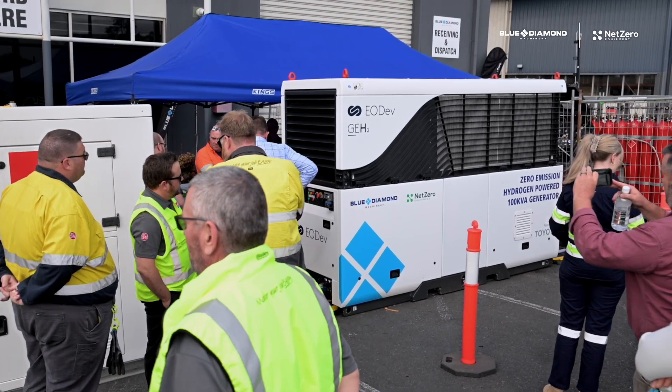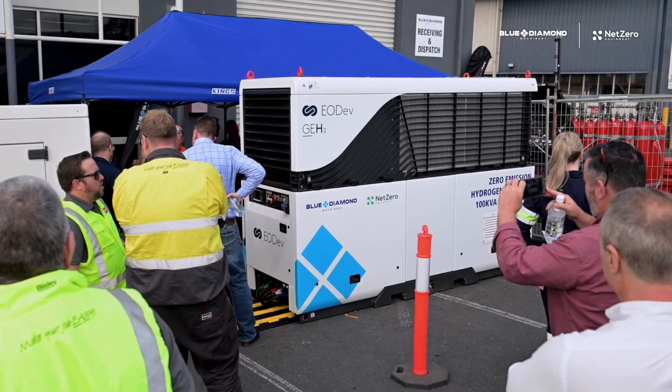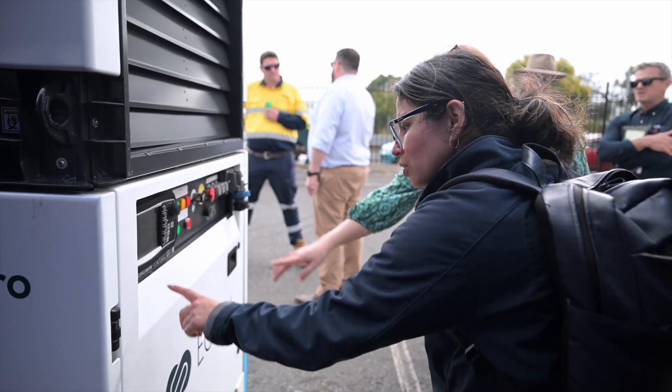Today we're at the Blue Diamond headquarters in Rocklea, Brisbane for a demonstration of the GEH2 hydrogen generator. We had a fantastic turnout of about 70 people today, all from tier one construction companies to industrial to even government departments. So far the demonstration's been received extremely well.